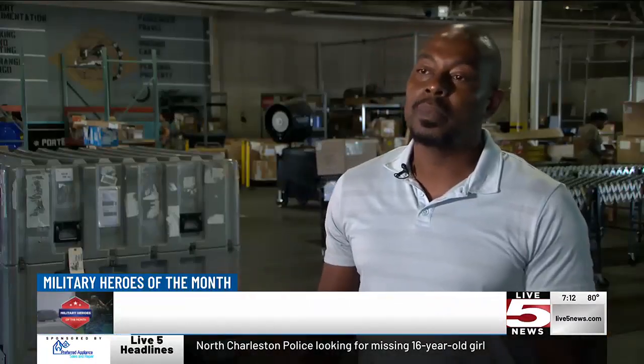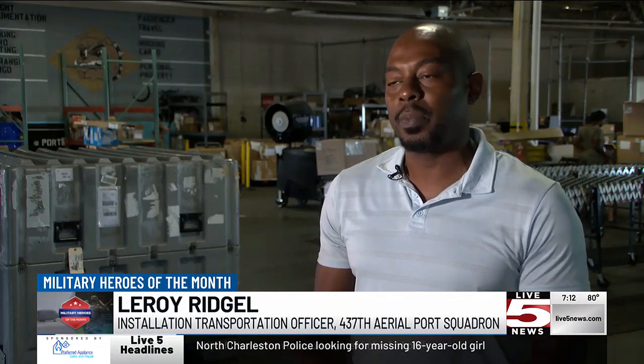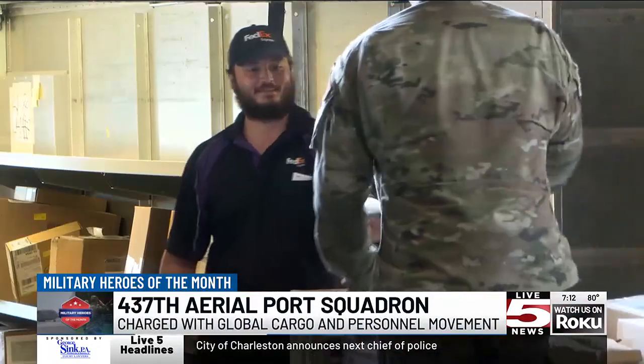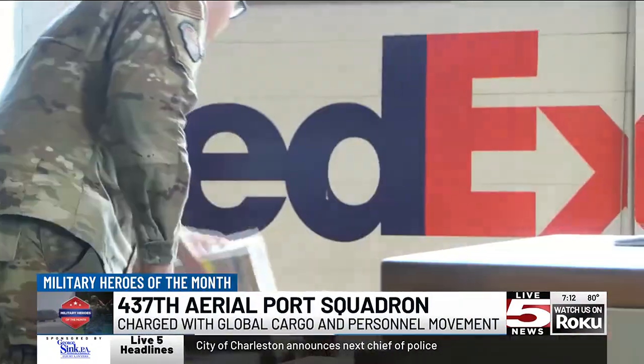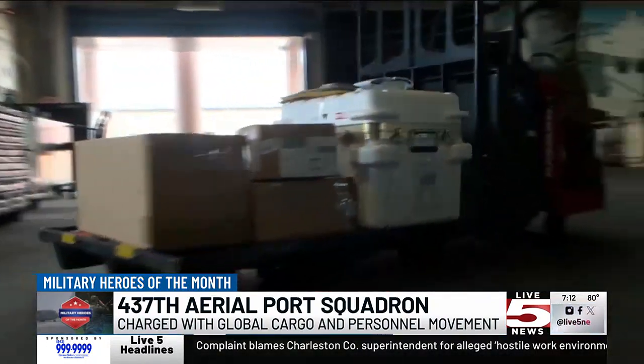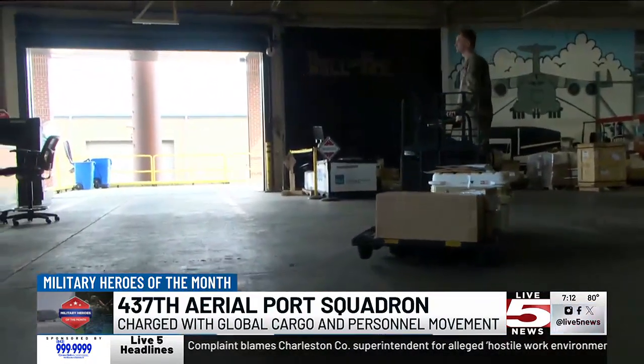When a part comes inside, the first thing we do is sign for it from the carrier — we accept accountability for that part. Then we actually open the box. There's a document that comes with the box that tells us what's inside, the quantity, and where it's going once it gets to Joint Base Charleston. The team opens the package, inspects the part, makes sure there's no damages, and confirms we got what was intended for us in terms of quantity. After that, we turn it over to our counterparts in maintenance, and then they put it on an aircraft.